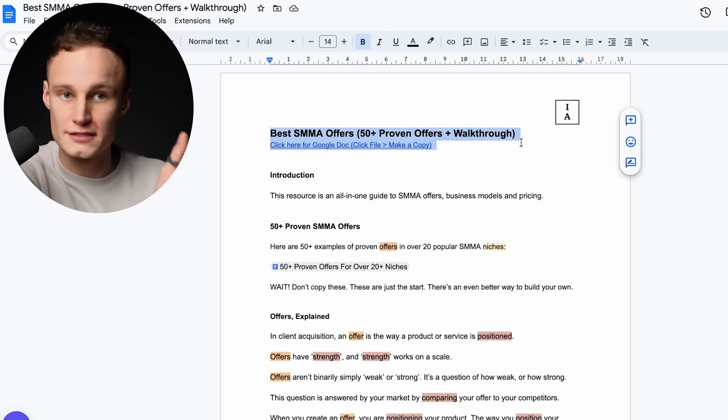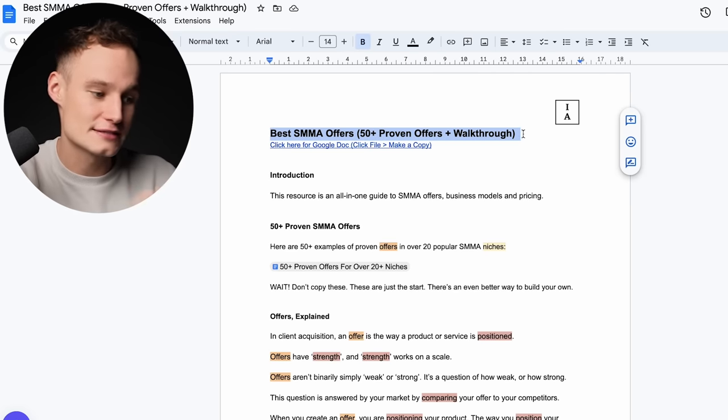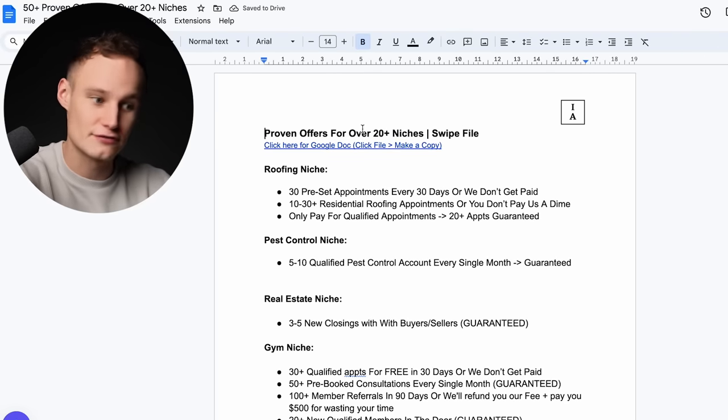We're inside the Google Doc, which is available in the description — free to download. I'm not going to sell you anything in this video, at least not until the very end. If you're watching this trying to build a business and you can't stick around for an hour or two on how to build offers, how are you going to build a business? So pay attention, lock yourself in, no distractions. As promised, immediately — 50 examples of proven offers in over 20 popular SMMA niches. That'd be $997, please. I am joking. This is completely free.